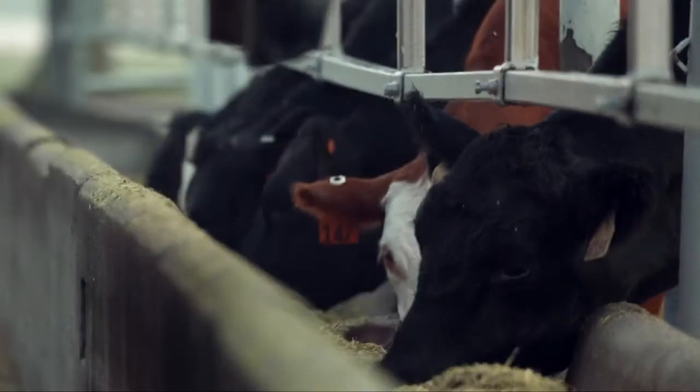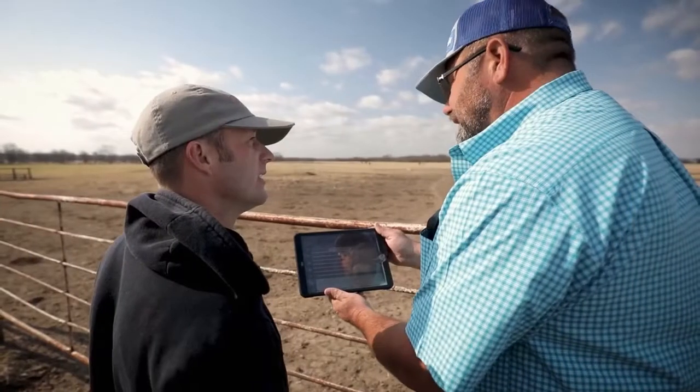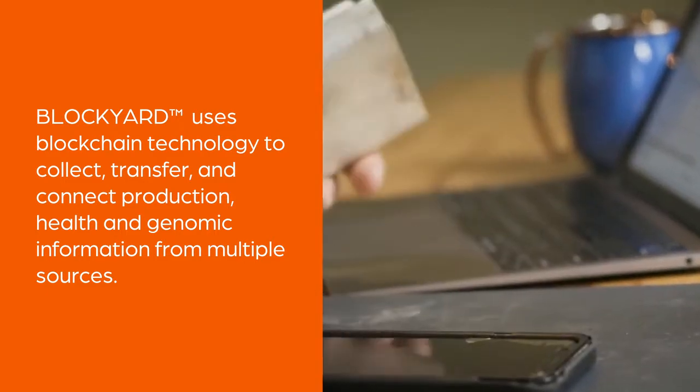By utilizing modern technologies like precision-level animal health, it allows us to document and treat cattle as individuals as opposed to a herd. All of that data is married from the carcass all the way back to when we bought that calf, so now I've got a complete trail of data that I can use to make better genetic decisions within our herd.